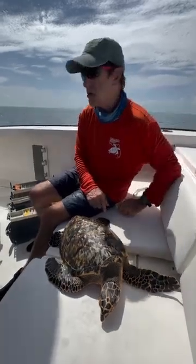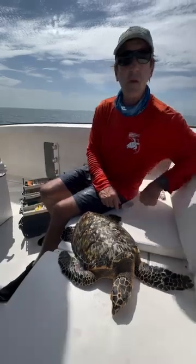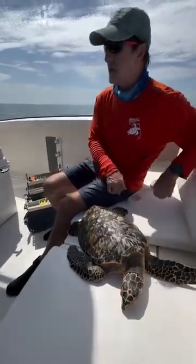This one we just determined has grown over 10 centimeters here in the last year. So there must be some good eats down there. He went basically from two kilograms to six kilograms.